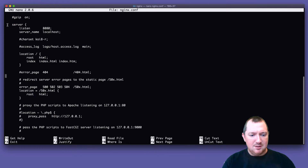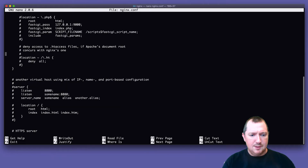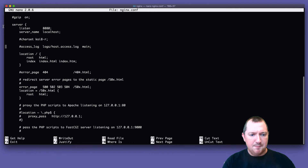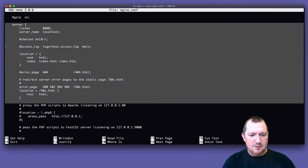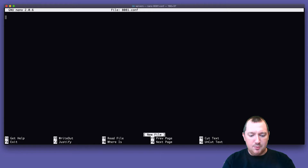So here is a basic config — there's not much in there. Let's quickly grab it, and if I go into servers and create my new one, I think I'll call it 8081 because the other one was 8080.